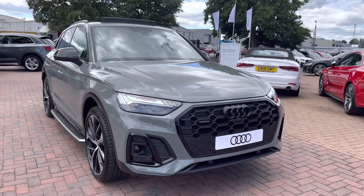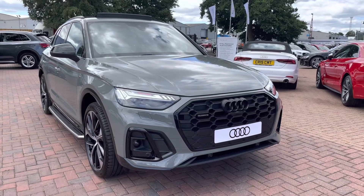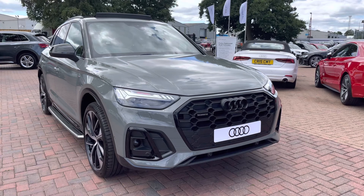Thank you for taking the time to view this Audi Q5 with me. If you'd like to set this car up for a test drive or want a personalised finance quote, please call us on 01270 864084. We look forward to seeing you soon.